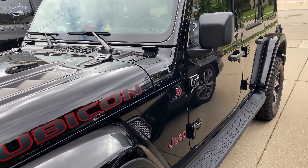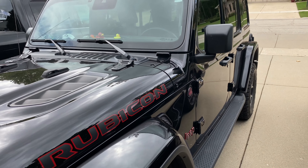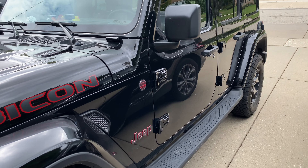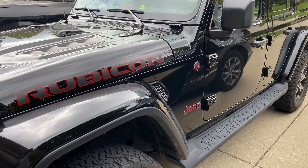Paint blistering issues on the 2018 and up Jeep Wrangler JLs. You may want to check yours. I wanted to make you guys aware of an issue that is getting more and more common on the new JL Wranglers. It is an issue with the paint blistering on the hood, the doors, and the rear door hatch, mostly around the hinges, but we'll show you other places too.